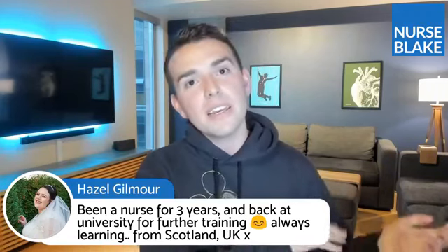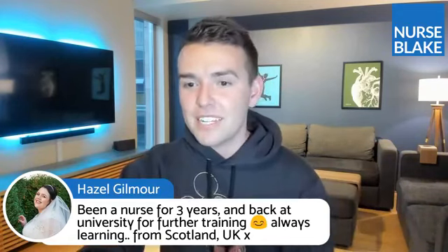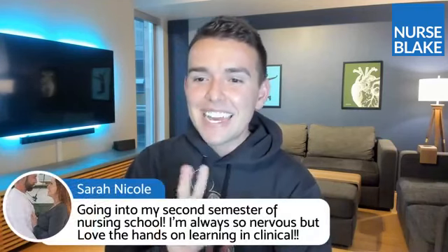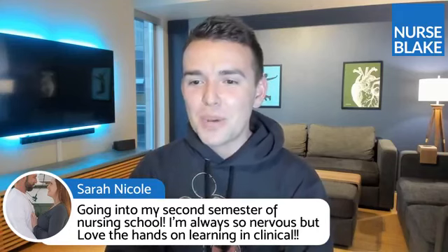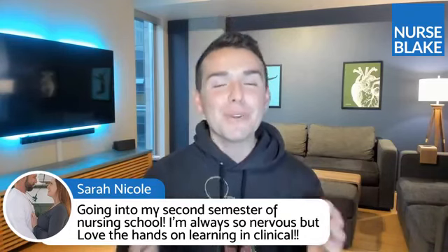Hazel from the UK has been a nurse for three years and is back at university for further training — that's awesome. I love when nurses further their education. There's so much more nurses can do in terms of advancing their education, so if that's something you're ever interested in after you graduate, get some experience at the bedside and then go back to school. Good luck, Hazel!